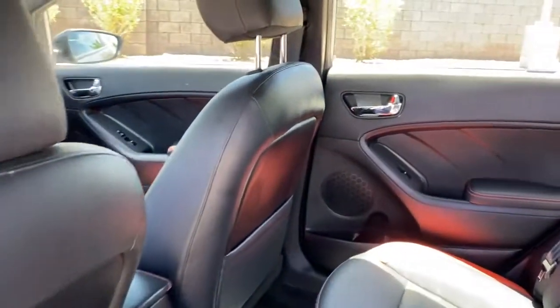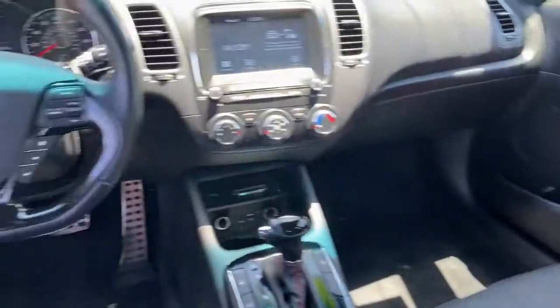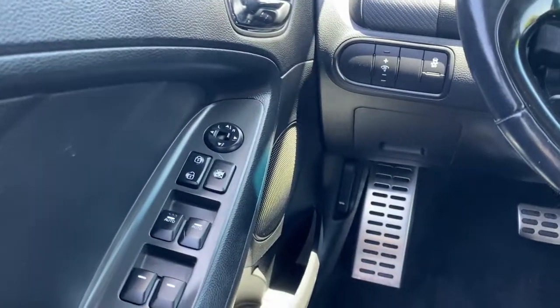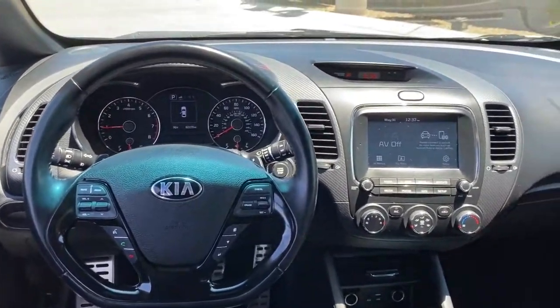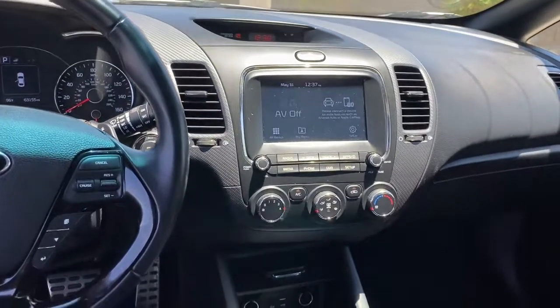The following are some of this vehicle's highlighted options: navigation system, keyless entry, backup camera, keyless start, fog lamps, heated mirrors, satellite radio, Bluetooth, heated front seat, aluminum wheels.